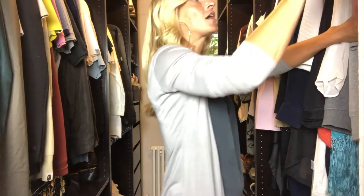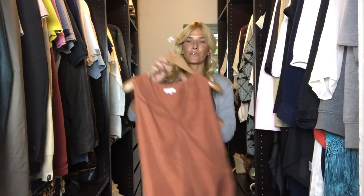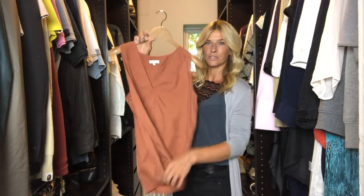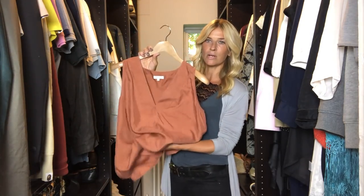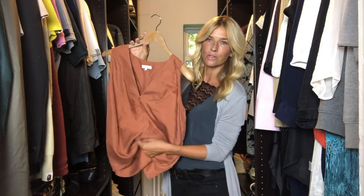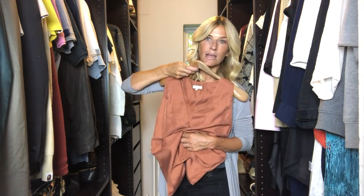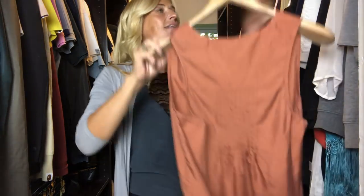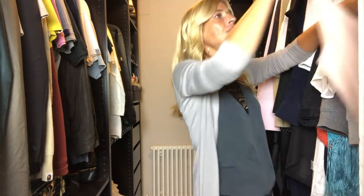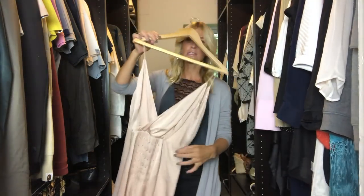I bought this recently from Reiss in the sale — that was £50. The colour, I don't know if you can see it properly in the light, but it's just a really nice sort of brown, goldy-brown tone, and against a bit of a tan that looks really nice. I think it's still in the sale actually if you check their website.